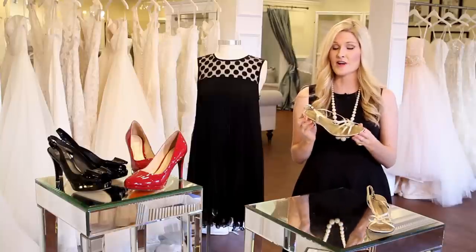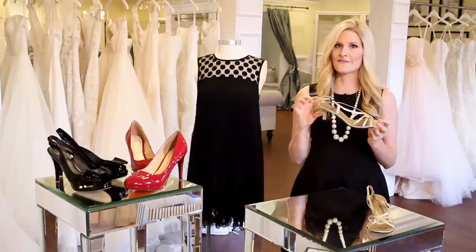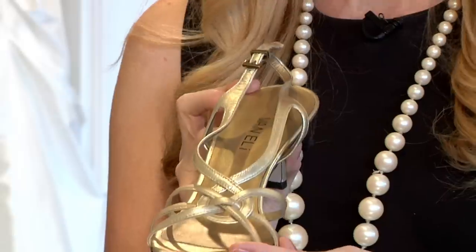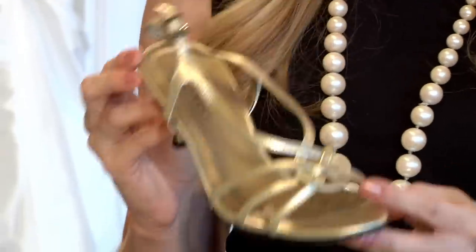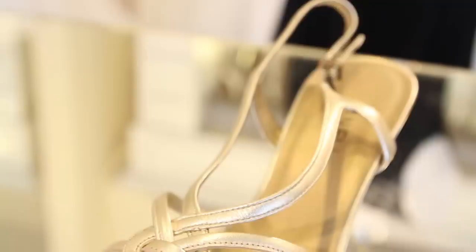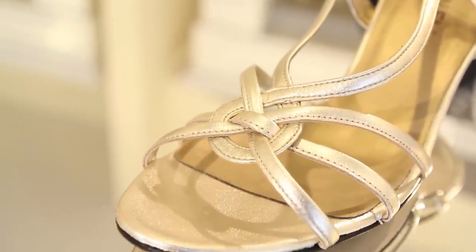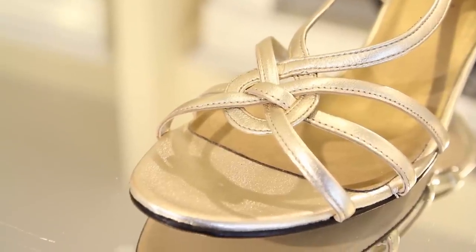I love this style. It's a strappy sandal with just a little bit of a kitten heel, which is a hot heel height for right now this season. And this color — it's a gold mixed with a tone of silver, so it's not a bright, brassy gold. It's a very subtle color that you can absolutely wear with virtually any print, any color, and definitely with any of your little black dresses.